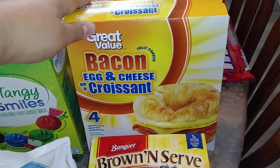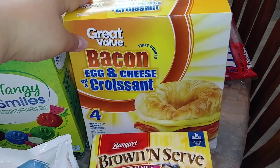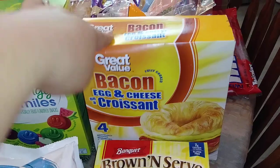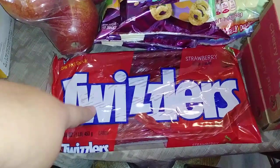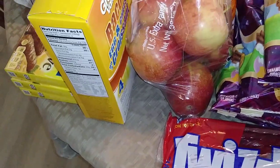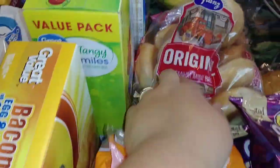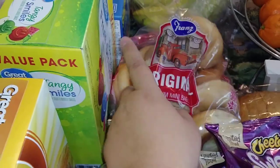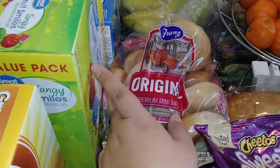And then I got the bacon egg and cheese croissant sandwiches. These are actually really good for being Great Value brand — they have some really yummy little breakfast sandwiches. I was craving some Twizzlers, so I went ahead and picked those up. I did get a three pound bag of apples. And then I did also get the kiddos their mini bagels — they like sandwiches on them or just cream cheese.